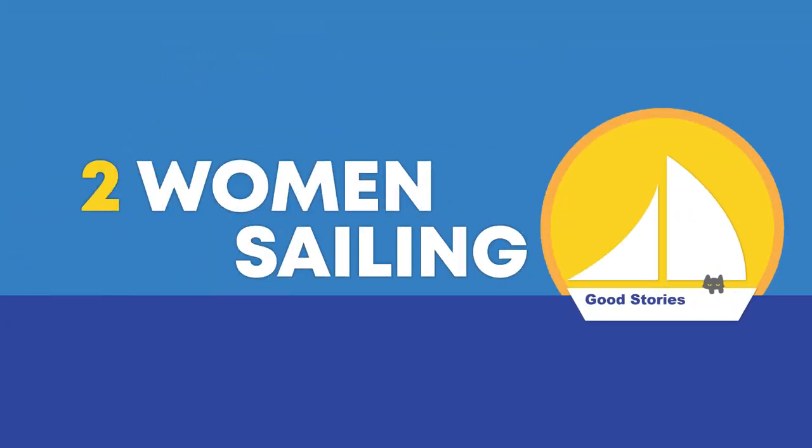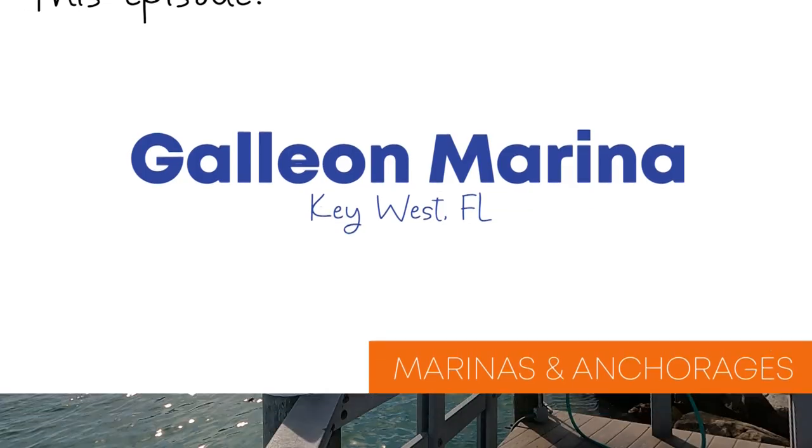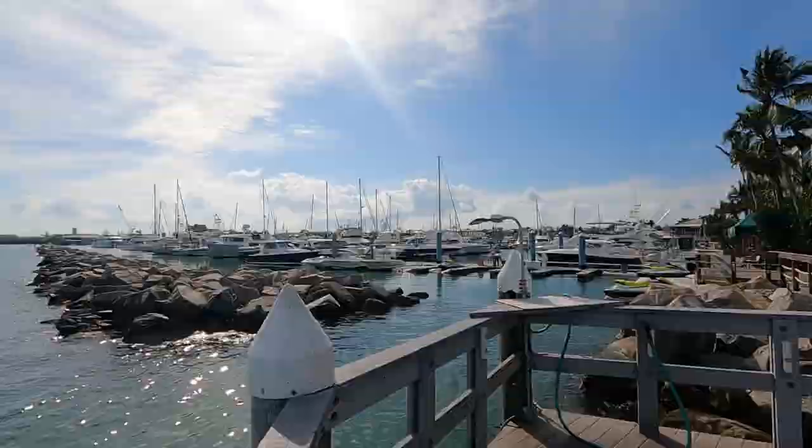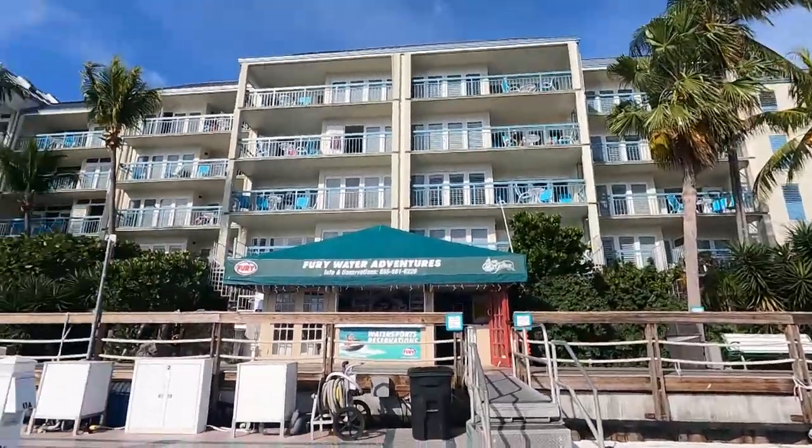Welcome to the Galleon Marina in beautiful Key West. The proximity to Key West is superb. We're really close to downtown, but we're not right in the middle of all the melee.